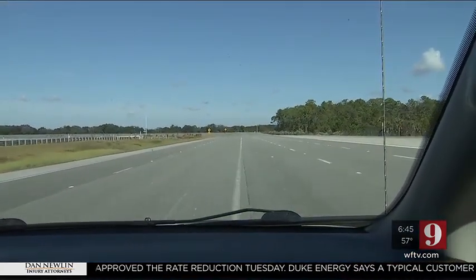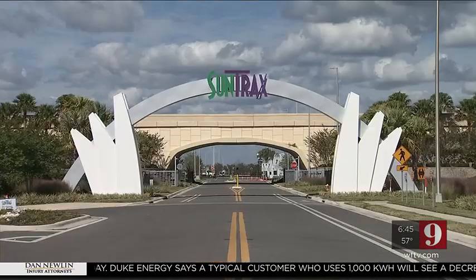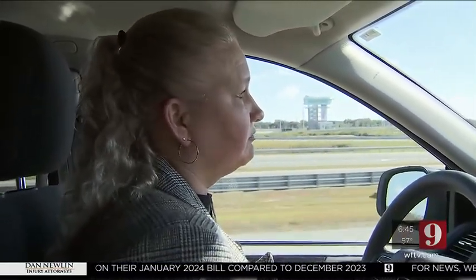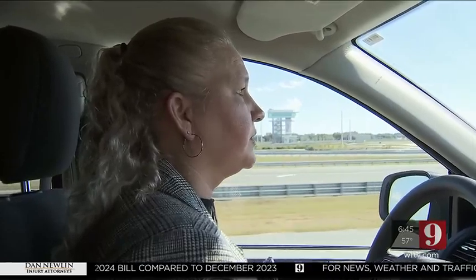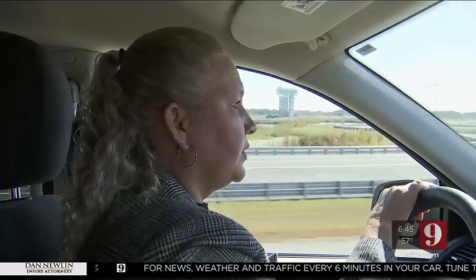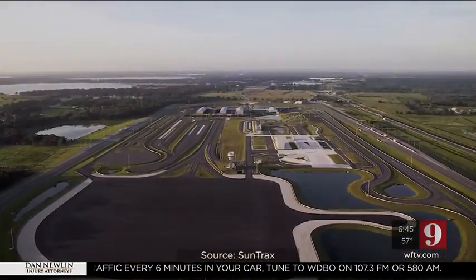This is SunTracks — the pride and joy of the Florida Department of Transportation and Turnpike Enterprise. Transportation technology is advancing at a very fast pace, and we want to be sure that the facility is able to be used for the future. Only Channel 9 rode along with Pamela Foster, the strategic development manager for SunTracks, who showed us the $200 million facility that opened this summer.